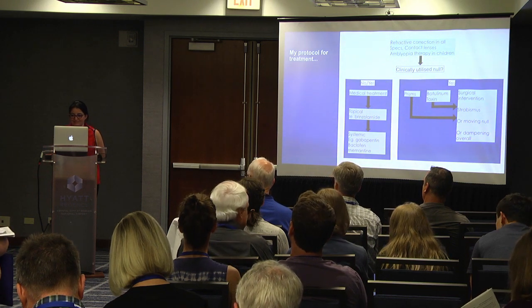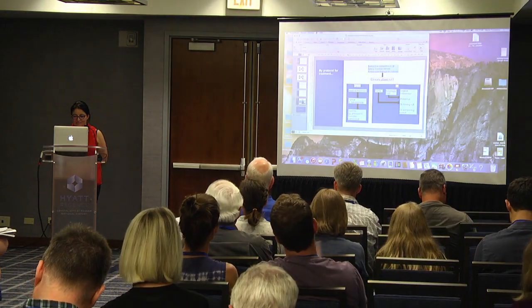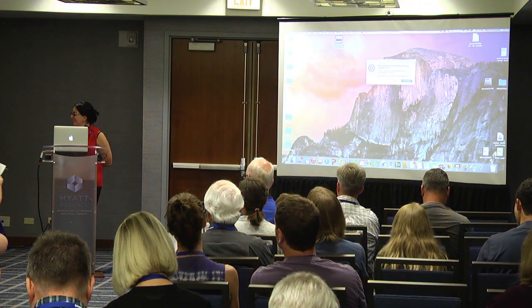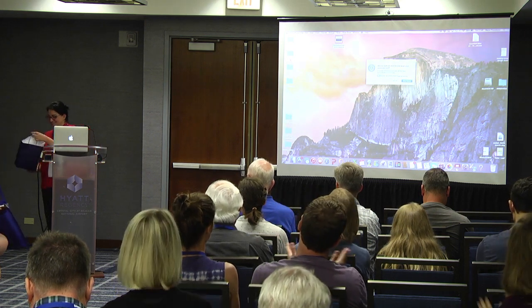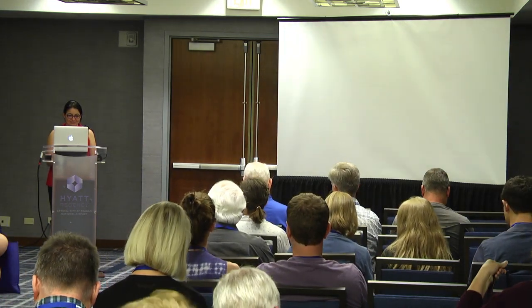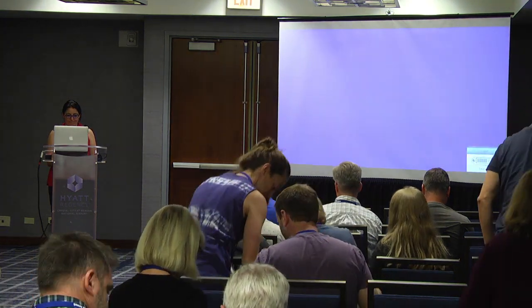Thank you very much for that informative talk. On behalf of the Association and everybody here, I have a small token of appreciation for coming and speaking to us. Thank you very much.